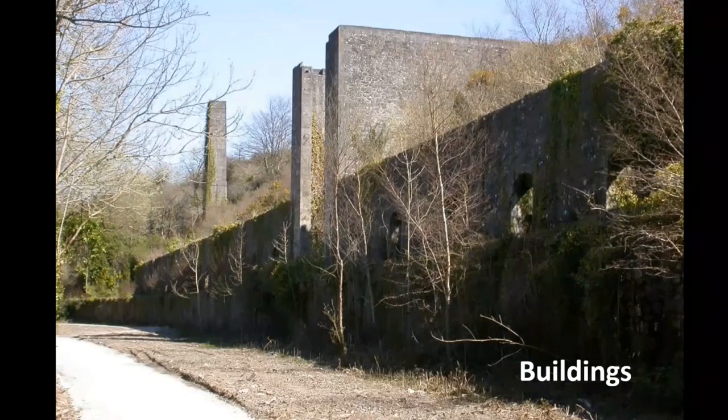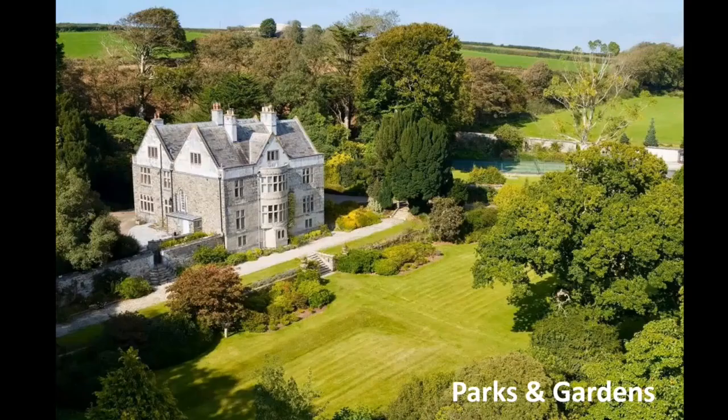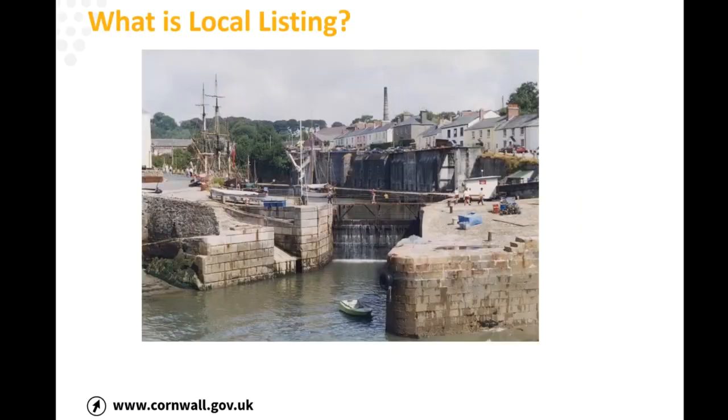We can look at different types of assets: buildings like this old clay dry, archaeology like these World War One practice trenches, parks and gardens — there are registered parks and gardens already designated, but also many things which aren't. We can technically look at areas as well, though we're not doing that as part of the pilot due to the amount of information required. And while we haven't got anything below the high water line in the project area, you can technically look at shipwrecks too, which could be really important for understanding Cornwall's maritime heritage.